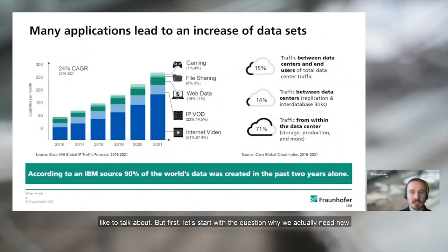First, let's start with the question of why we actually need new interconnect solutions. As you can see in the left graph, the global internet traffic is growing exponentially, and it is expected to reach nearly 400 exabytes per month by 2022. This is driven by many different applications, most and foremost video streaming. There is much more traffic inside the data center that needs to be processed and analyzed than the traffic to and from the data center.